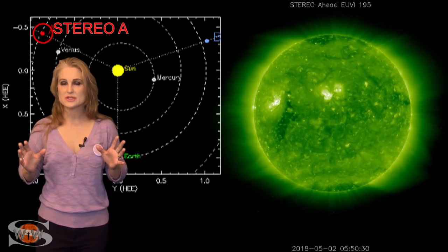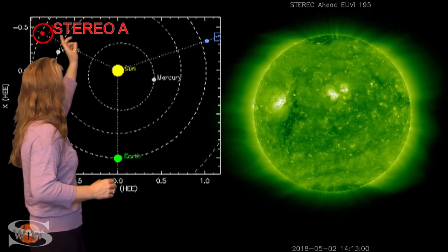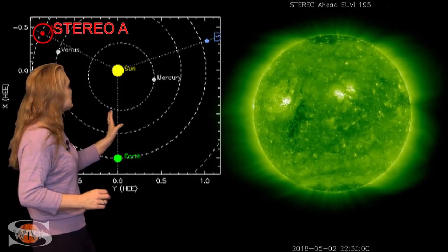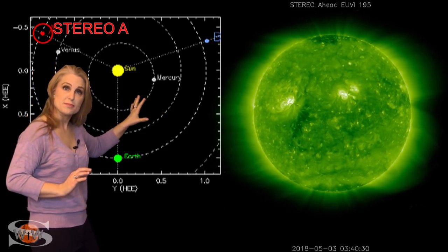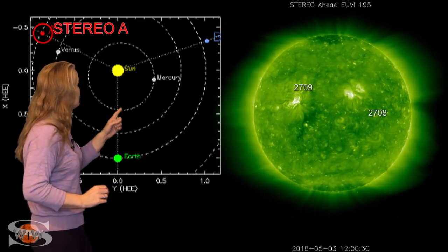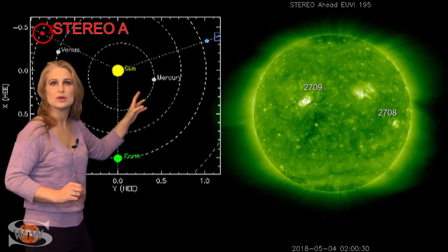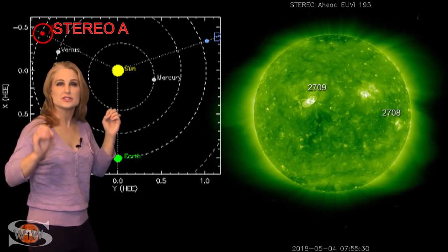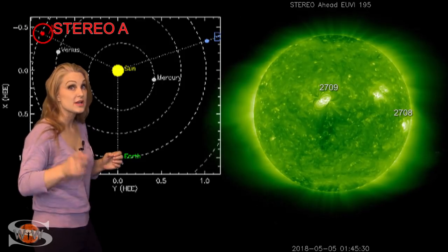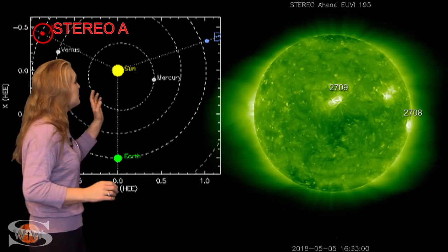What else does the sun have in store for us this week? This is Stereo A — our backside monitor. Here's Earth, here's the sun, and here's Stereo A staring at the sun from behind. At the beginning of the month, you can see those three bright regions on the sun's backside — those have now rotated to the sun's front side, and that's what we're watching now. But look carefully — bam! That was Region 2709, and it fired off a solar storm on the sun's backside. This is why we're watching it very closely while it's on the sun's front side, because it might still have a chance to launch another solar storm at Earth this time.